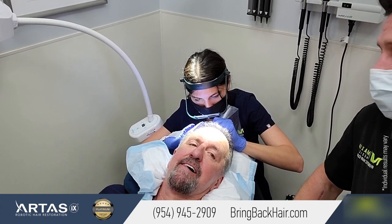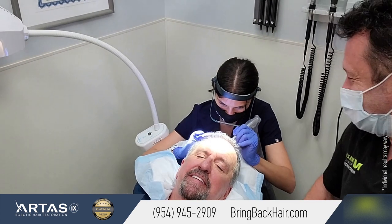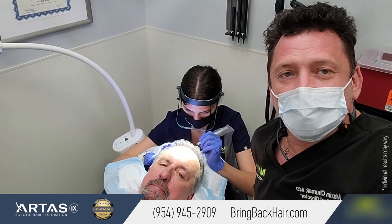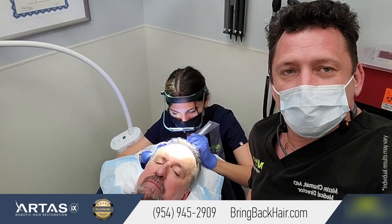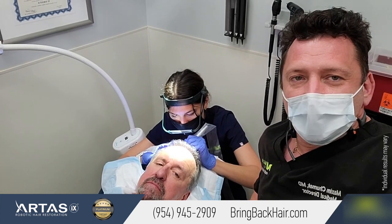So you have to drive back to Naples — we've got to make sure you have enough energy for a couple hours of drive. We'll show you before and after pictures. For any questions, contact us at 954-945-2909, visit our website at bringbackhair.com. Hope to see you soon.